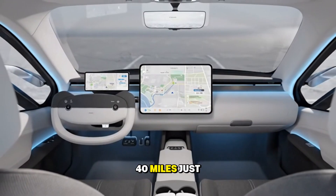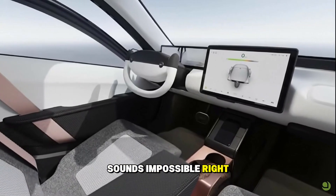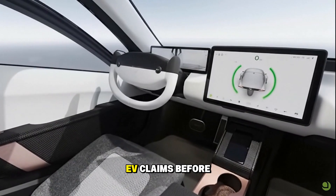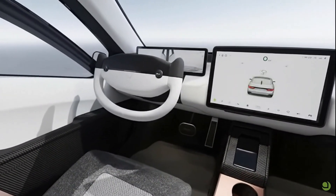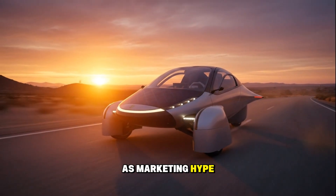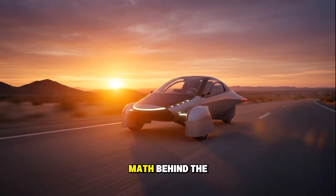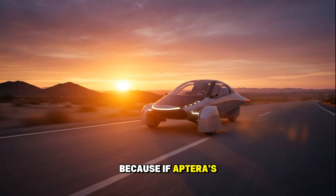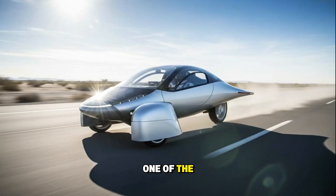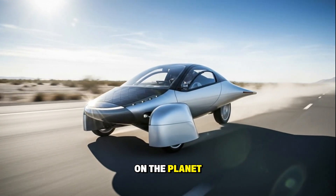40 miles just by sitting in your driveway. Sounds impossible, right? I mean, we've heard some wild EV claims before, but this? This sounds like something Tony Stark would park outside of his lab. But before we write it off as marketing hype, I wanted to dig in — like really dig in — and see if there's actually math behind the magic. Because if Aptera's claims hold up, this could be one of the most efficient vehicles ever created, maybe even the most efficient vehicle on the planet.